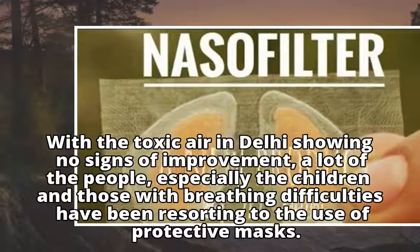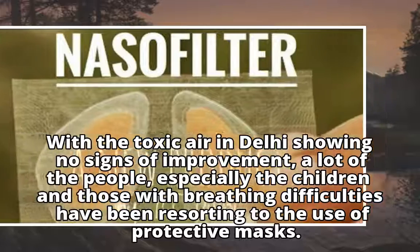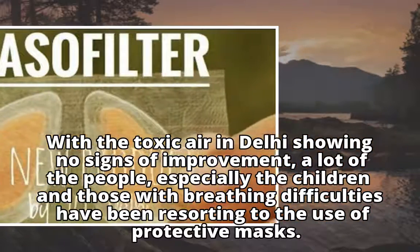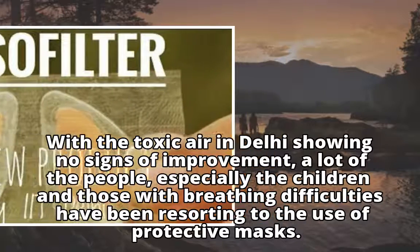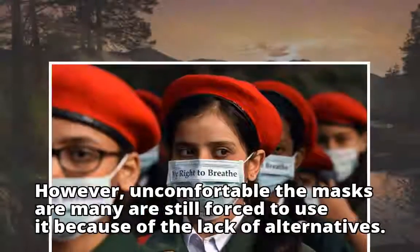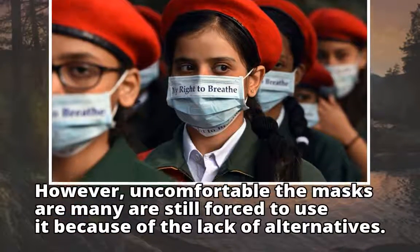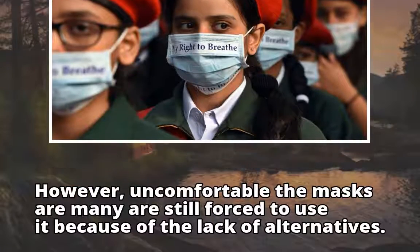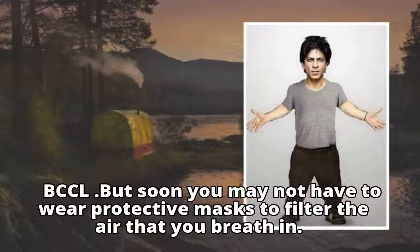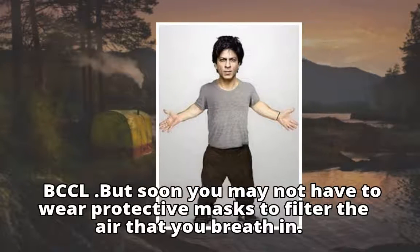With the toxic air in Delhi showing no signs of improvement, a lot of people, especially children and those with breathing difficulties, have been resorting to the use of protective masks. However uncomfortable the masks are, many are still forced to use them because of the lack of alternatives. But soon you may not have to wear protective masks to filter the air that you breathe in.